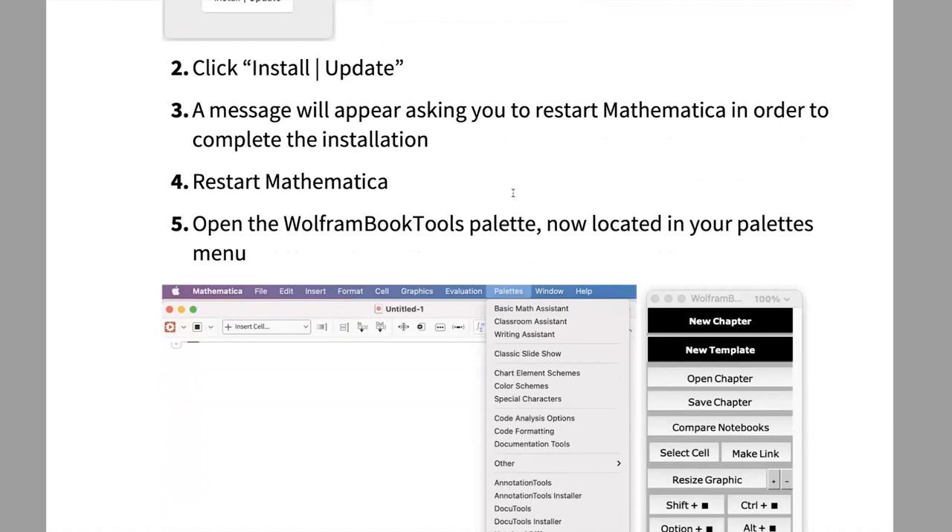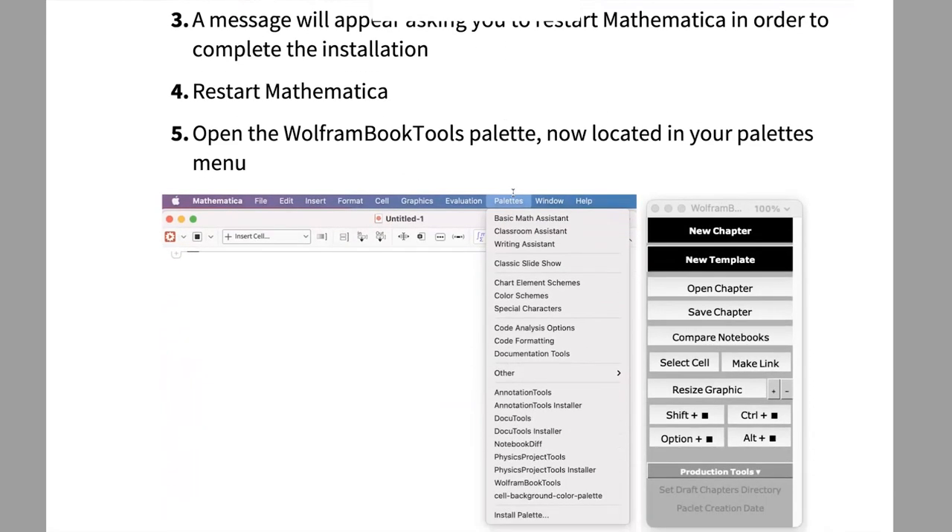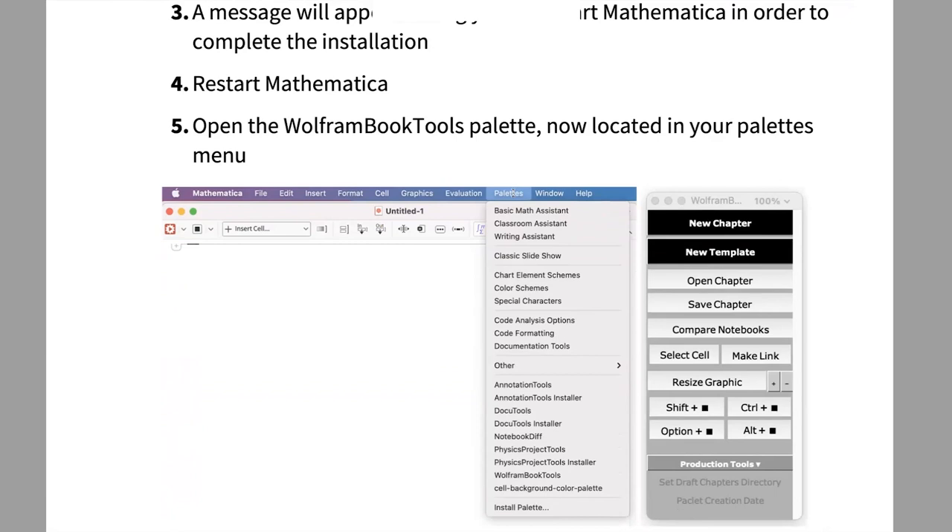After restarting, go to your Palettes menu in the top navigation bar. In alphabetical order, you'll see Wolfram Book Tools has appeared. Click it and a palette opens — it has two black buttons at the top and several white options. This is the Wolfram Book Tools palette, and we'll spend the rest of our time describing what it does and how to use it.